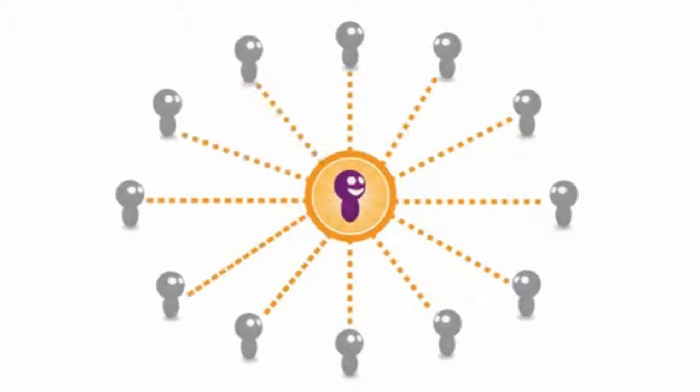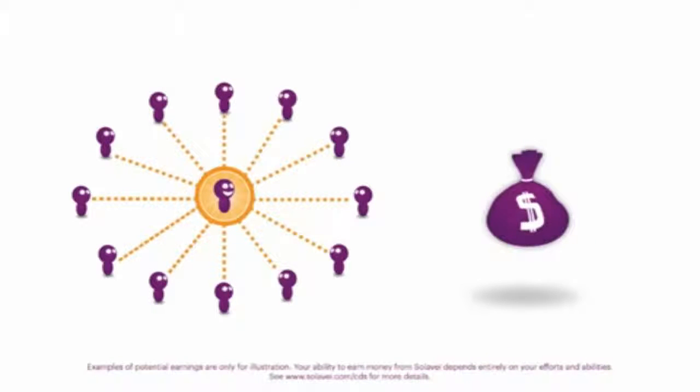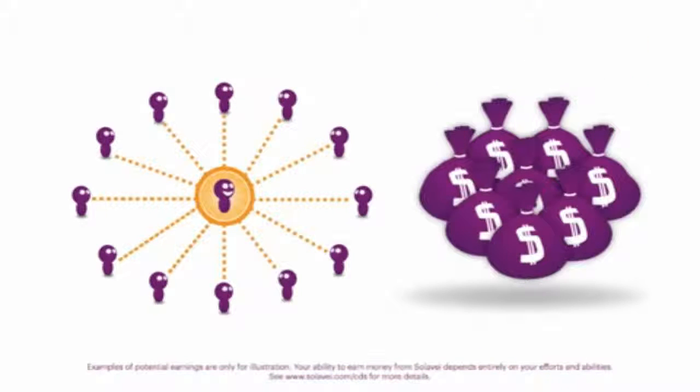When you share Solovey with others and they sign up for mobile service, you start earning income every month. You can earn enough to cover your monthly mobile service bill, or keep sharing to earn hundreds or possibly thousands of dollars in recurring monthly income. It's up to you.